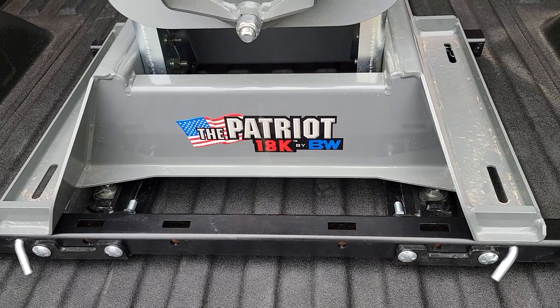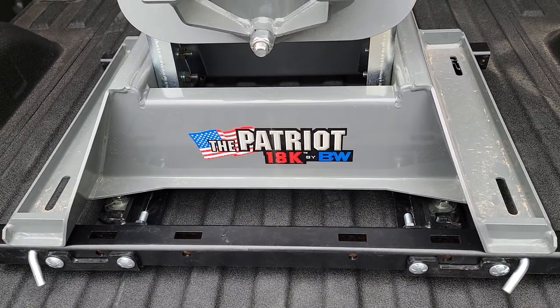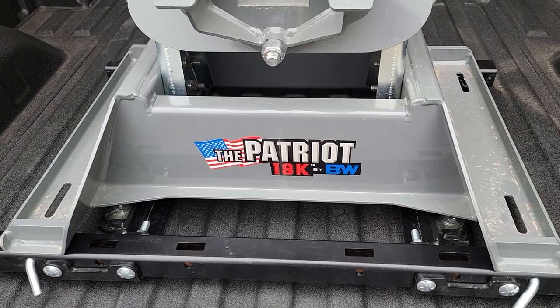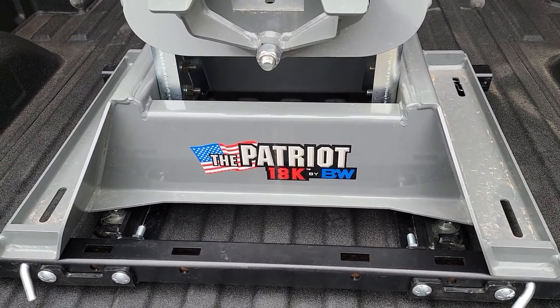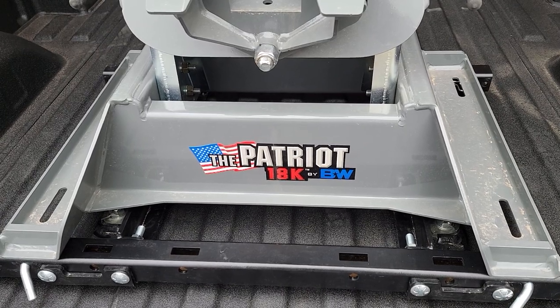If you guys have any questions, feel free to ask. If not, head down to that corner there and hit the subscribe button. We've got some towing to do this weekend. Appreciate you guys all being here — see you on the next one. Bye.